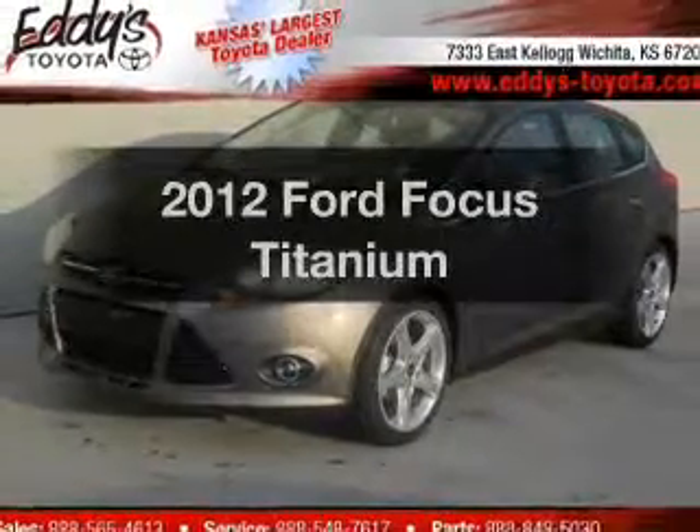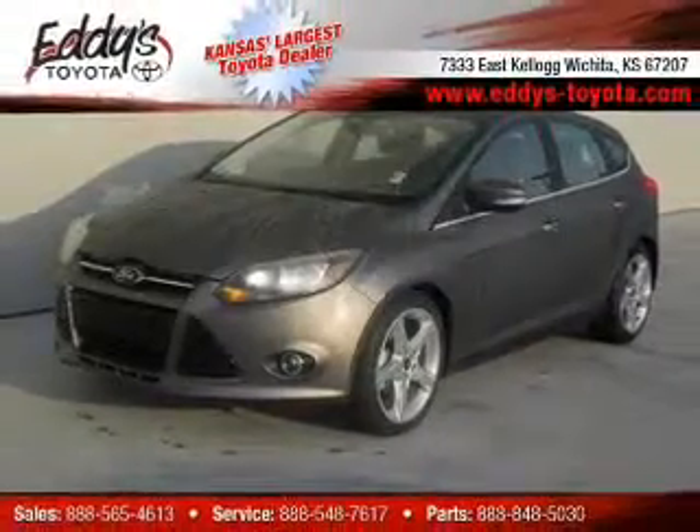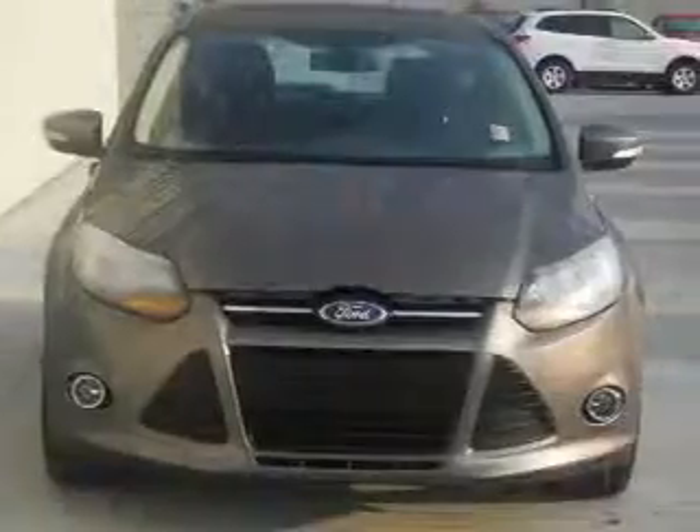Introducing the 2012 Ford Focus. Travel the roads in style and comfort in this great vehicle.